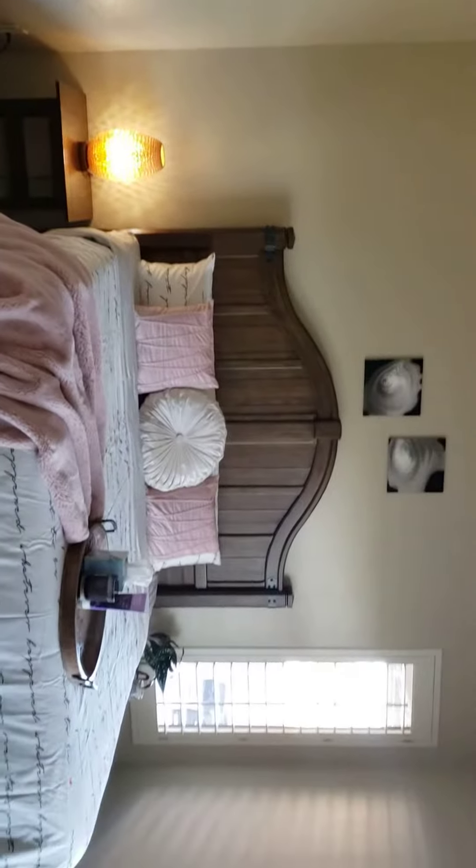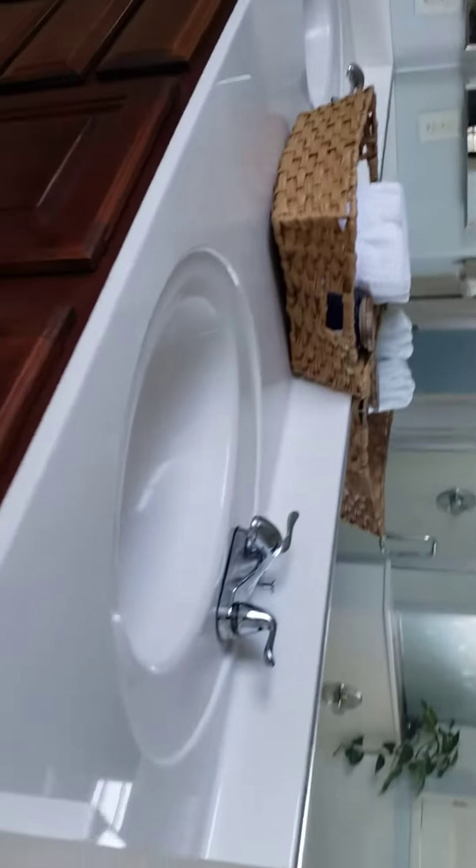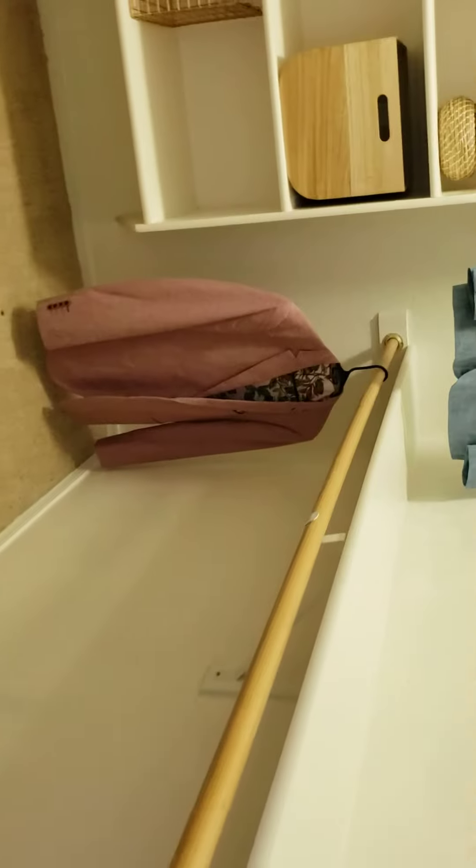Whole closet in here is the master. Separate tub shower combo. Taller height sinks. Separate commode area and a nice closet.